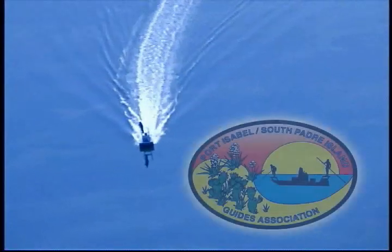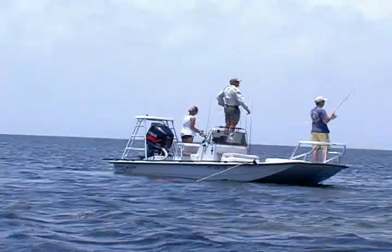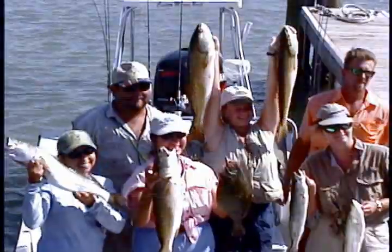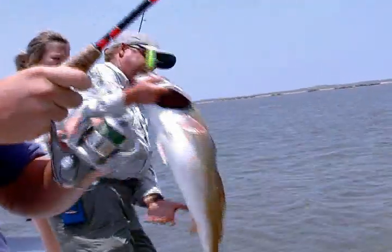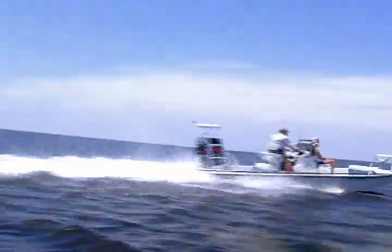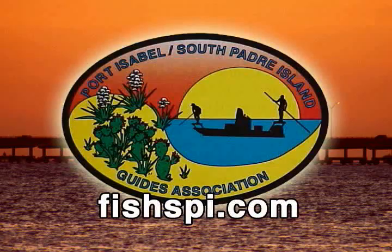The Port Isabel South Padre Island Guides Association tour guides know all the great fishing spots in Laguna Madre Bay and the surrounding area. First class equipment, comfortable boats, and years of experience all combine for a memorable fishing tour. Our guides specialize in numerous fishing styles like fly fishing, light tackle angling, drifting, and sight casting, and our flat bottom boats are custom made for the shallow waters of Laguna Madre Bay. We will handle the details — your job is to fish and have fun. The Port Isabel South Padre Island Guides Association.